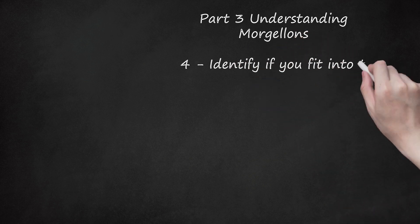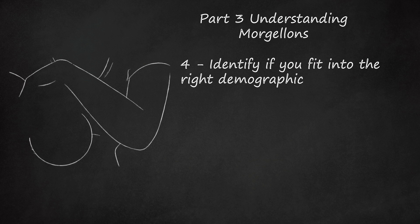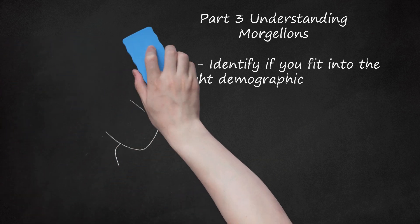Step 4: Identify if you fit into the right demographic. Certain demographics, people from certain regions, and people with certain medical and psychological backgrounds are struck with Morgellons at a higher rate than others. You should consider your age, ethnicity, region, and other factors when evaluating whether you exhibit symptoms. Originally it was described in children and more recently in women. Women 35 to 50 years old tend to develop Morgellons at higher rates than other groups. Many Morgellons cases have been reported in Texas, Florida, and California. Half of Morgellons victims have a history of depression or drug abuse.